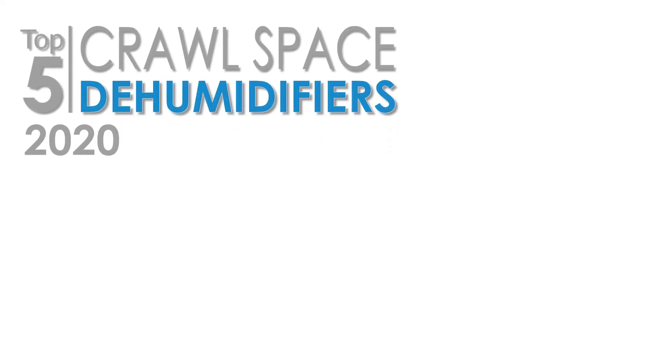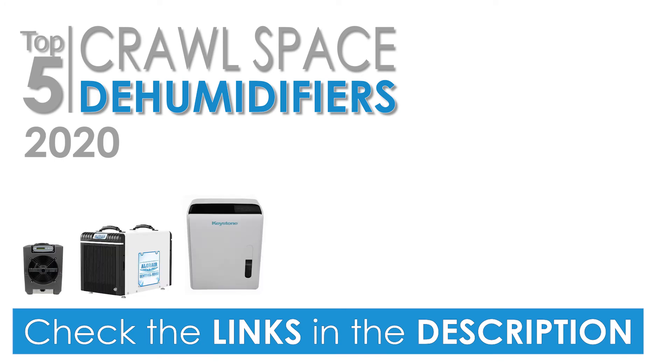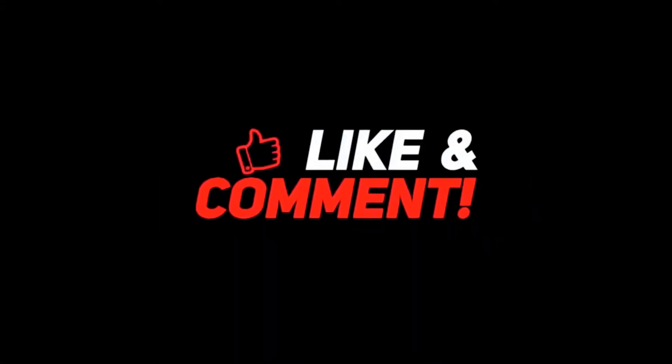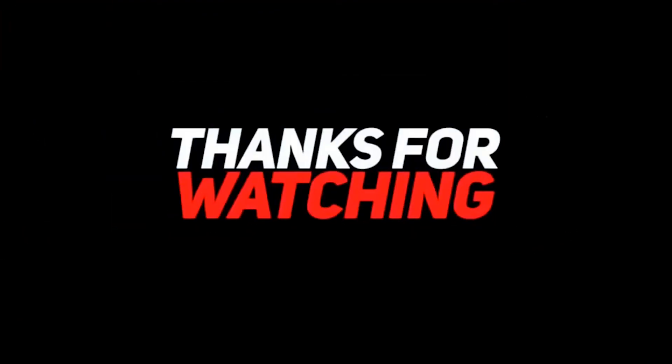That's it for our Top 5 Best Crawl Space Dehumidifiers of 2020. Check out the links in the description below for more detailed information and the latest pricing on all these units. If you thought this video was helpful, please click the like button and consider subscribing. If you didn't, let me know why in the comments below. Thanks for watching, and I'll talk to you in the next video.